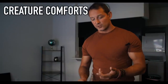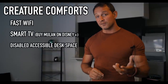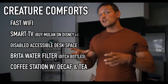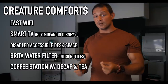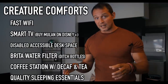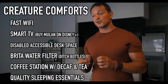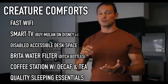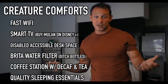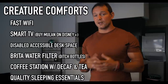Next are competitive creature comforts: fast Wi-Fi, a smart TV with apps, desk space, a water filter, and a really good coffee station with the option of decaf and tea. All of these amenities will make somebody choose yours over someone else's. Quality pillows, quality linens, a quality bed — all of this matters. A high-quality bed and pillows will lead to excellent reviews. People in the reviews will actually identify things like 'great for a long-term stay' or 'the bed was amazing' and 'the bathroom was beautiful and fully stocked.'